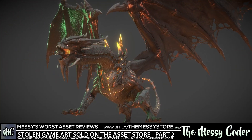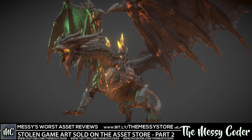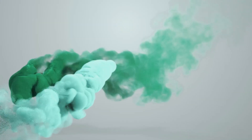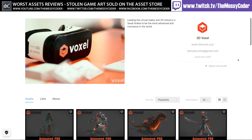Other assets have also been deprecated by other publishers. There's also some mysterious news that we found out in our investigations. Hello my beautiful Badgers, Messy Coder back again with another part of my worst assets on the Asset Store, talking about potentially stolen or copied game artwork and assets being sold on the Unity Asset Store.